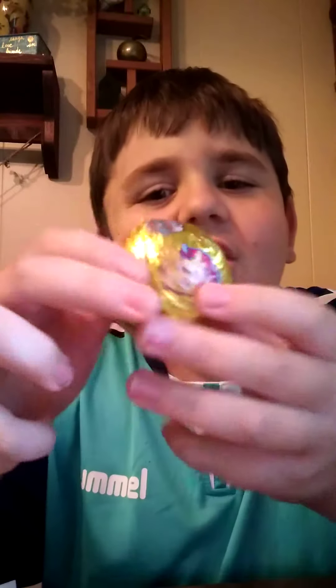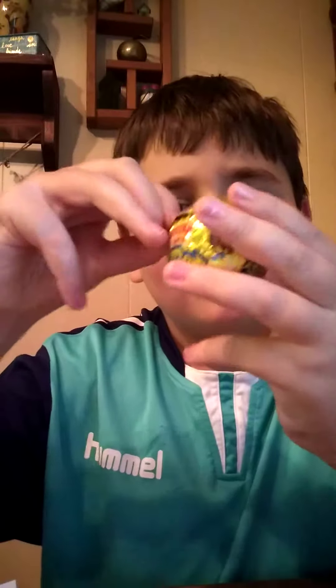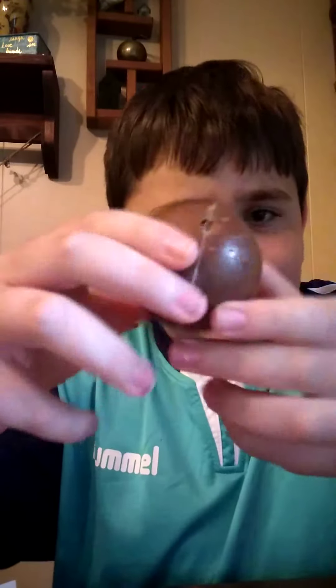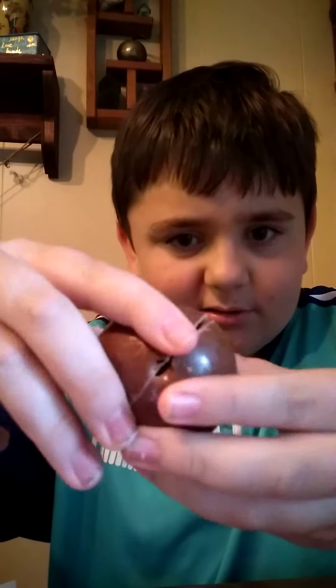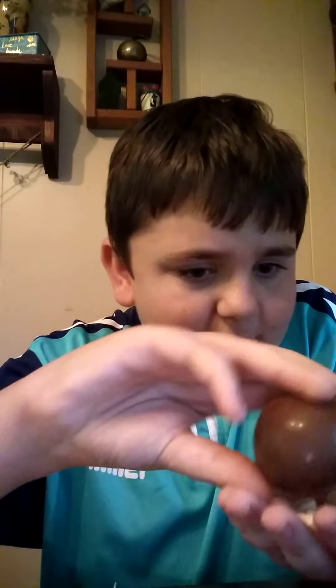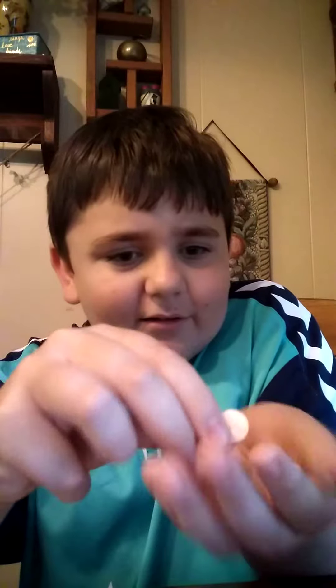Now let's see the Wonder Ball. Yummy chocolate! We have some candy — we have a shape of a paw! Cool!